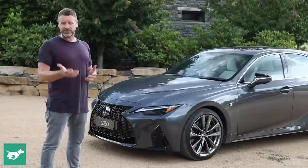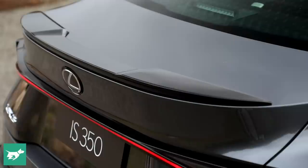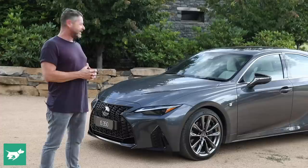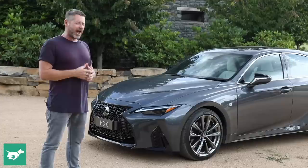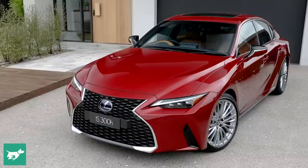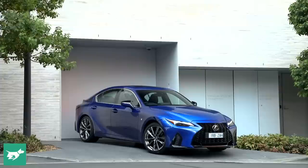You could look at the new IS pragmatically — the premium sedan market isn't what it was, and Lexus's SUVs are selling like crazy, so why invest heavily in a sedan that was already pretty good? But you'd also be right to appreciate that the deputy chief designer of the 2014 car is now the chief designer for 2021, and his intimate knowledge of the car has made something genuinely better out of the existing product. It's smoother, more fluent, and much more muscular — easily the best-looking Lexus sedan they've ever done.